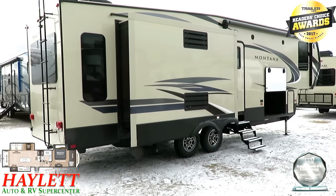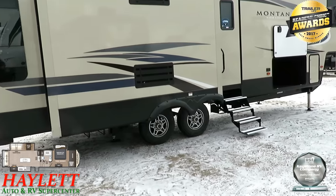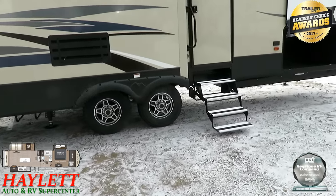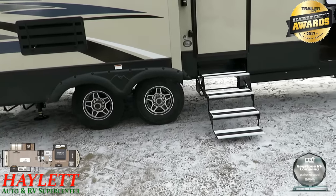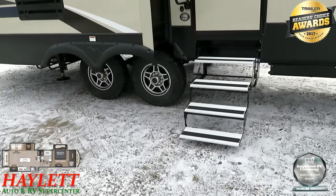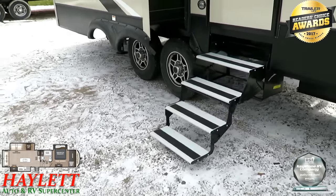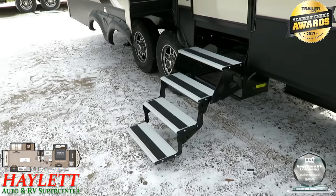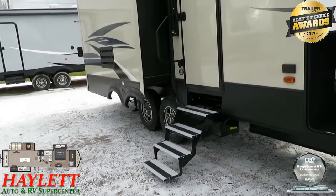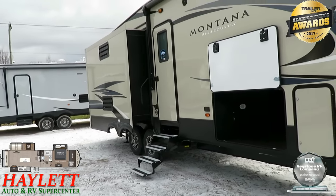The bigger 16-inch radials and whatnot. You've got aluminum entry steps here because this is weight-sensitive — they went with a very lightweight entry step system. I've got other fifth wheels with the same layout in stock, and they certainly weigh more than 10,600 pounds — usually something like this comes closer to 12,000 to 13,000 pounds.